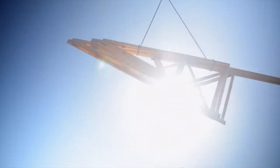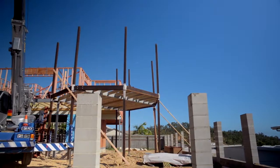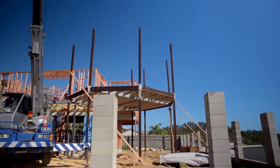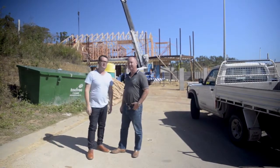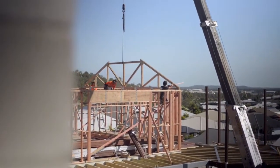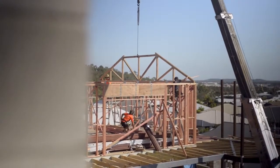We're in Townsville to watch the build of a classic Queenslander. Steve and Sarah have found an amazing site high up on the hill to capture the coastal views. We catch up with builder Simon from Tribute Homes to see how things are taking shape. It's hot here even in the middle of winter. So what stage are we at? We're just finishing off the main frame and the trusses are going up.